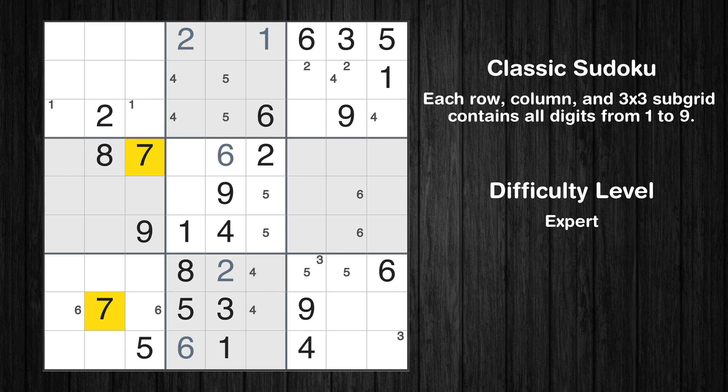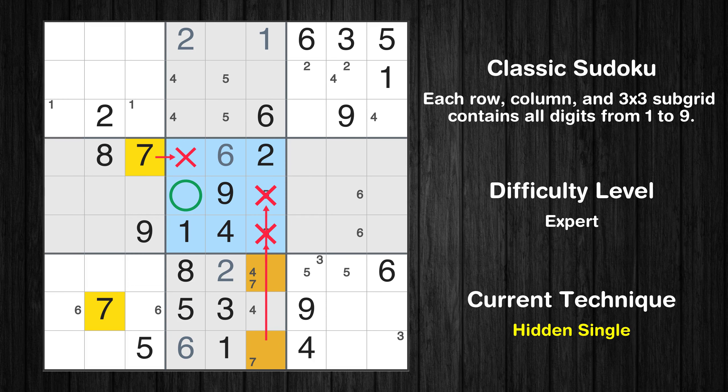Let's move to number 7. Only two positions left in the eighth box where value 7 can be placed. In the fifth block, the number 7 can be directly placed.